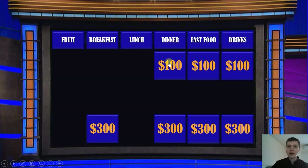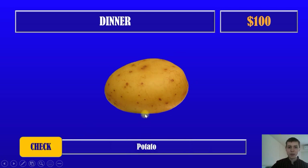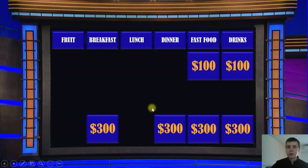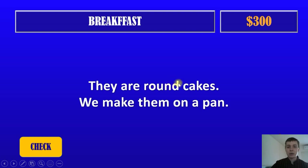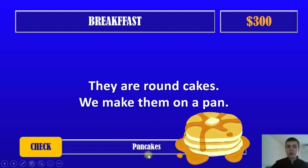Next question. Dinner. What is in the picture? It's potato. One hundred dollars for a potato. Three hundred dollars — they are round cakes. We make them on a pan. They are round. What is in the picture? They are pancakes. All right, very good.